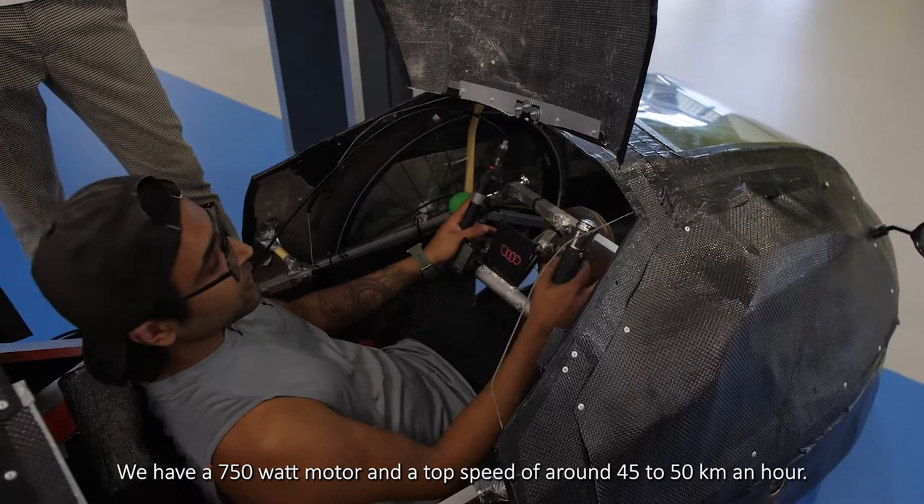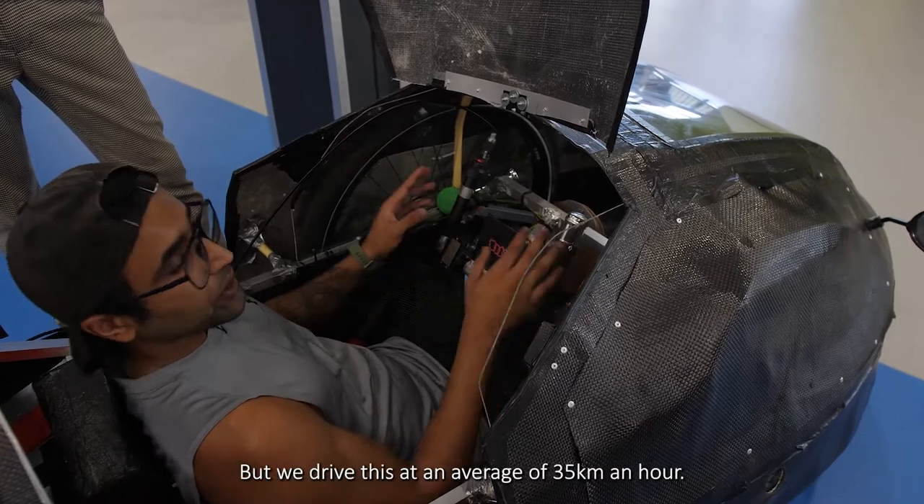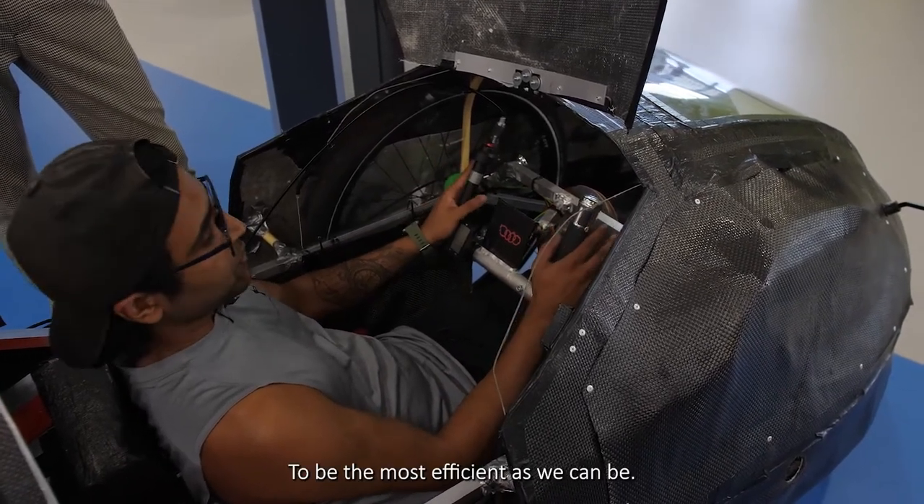We have a 750 watt motor and a top speed of about 45 to 50 kilometers an hour, but we drive at an average of 35 kilometers an hour to be as efficient as possible.